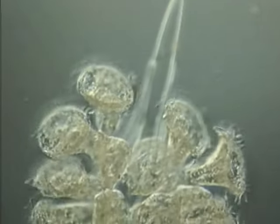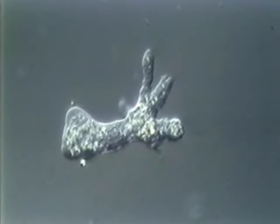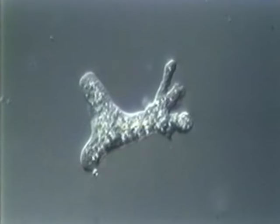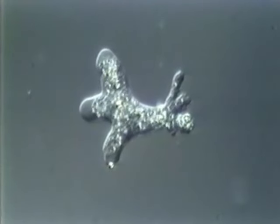Cilia are also used for walking over surfaces and for bringing food toward the cell. An amoeba moves by reaching out its flexible membrane and forming a pseudopod, or false foot. The cytoplasm of the amoeba streams into the pseudopod, and the rest of the cell follows.